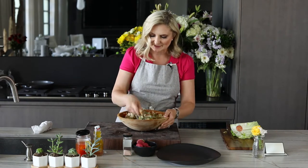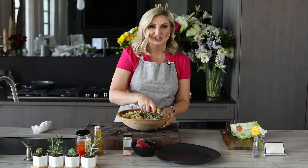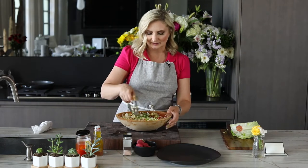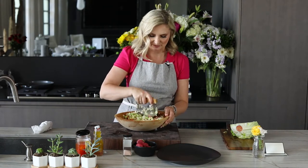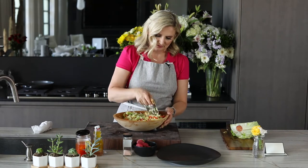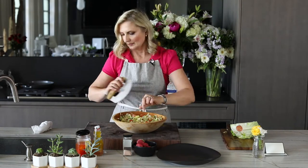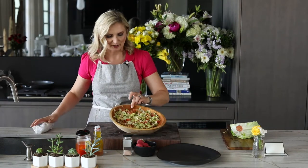I also remember this salad being served on a chilled plate, spread on the plate like a carpaccio style. Getting pretty close here — this is close to what I remember.